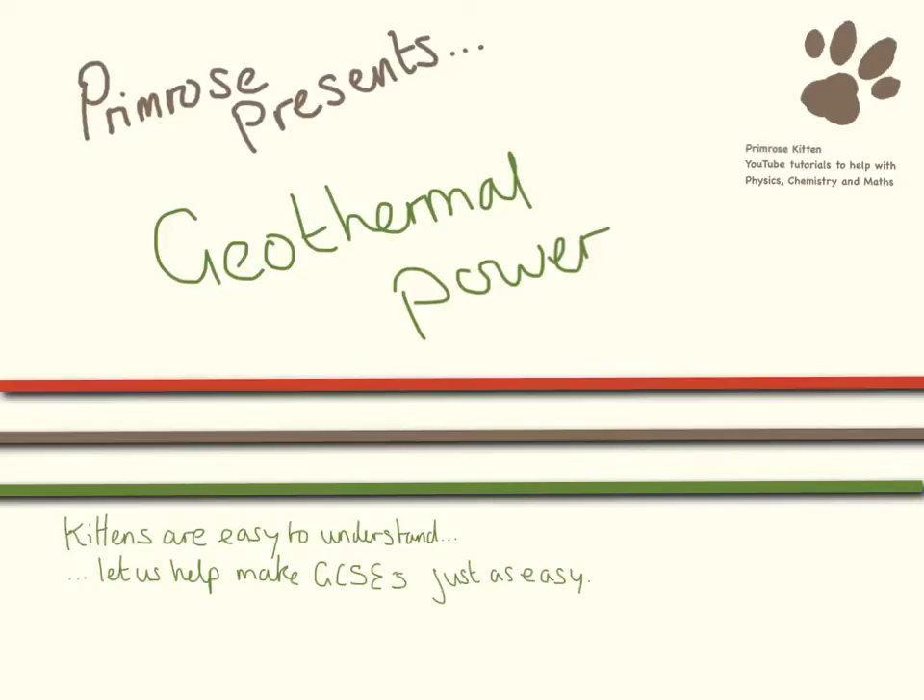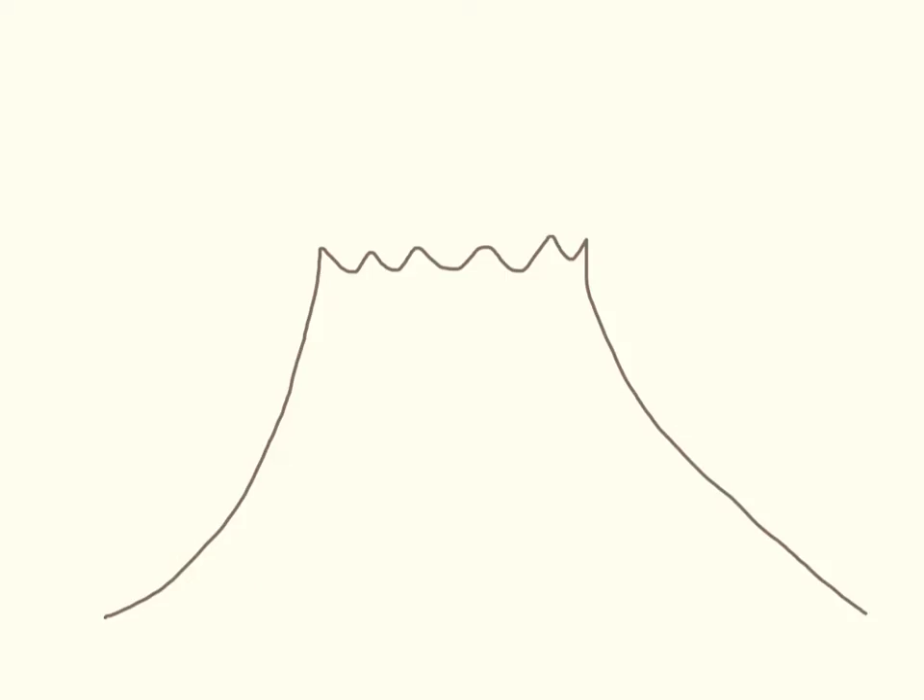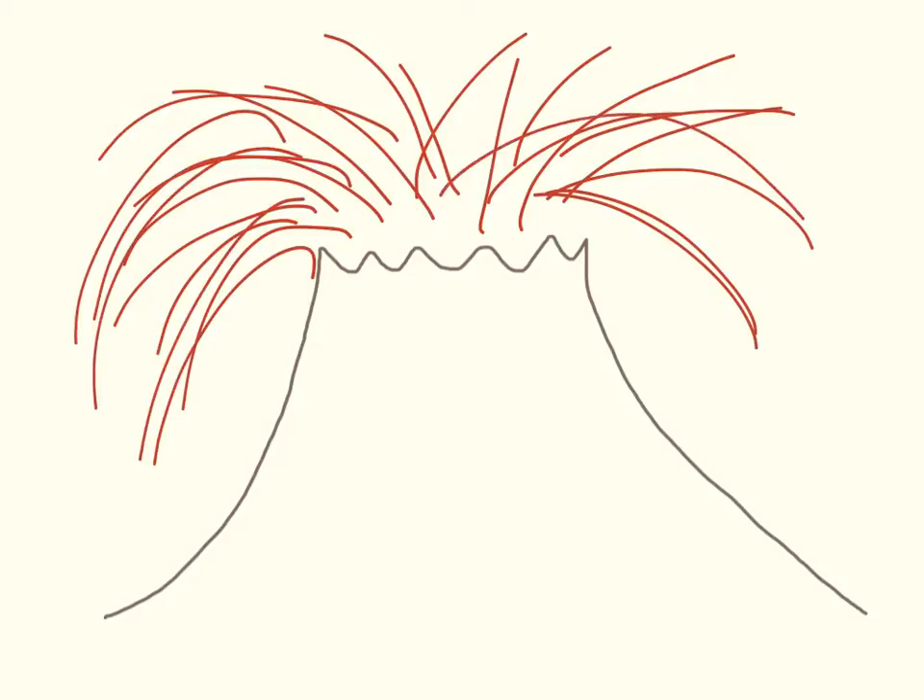You need to know lots of different ways of generating electricity. Here we're going to have a look at geothermal power stations. Geothermal power stations are very popular in countries that have a lot of volcanoes, because they rely on the heat that comes from the volcanoes underground to produce the heat energy that's used to heat up the water.